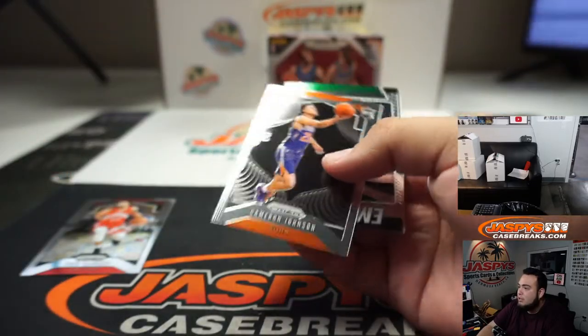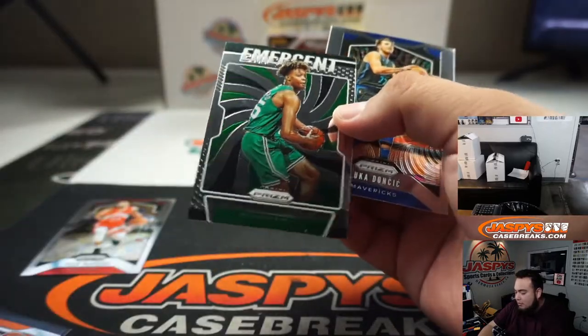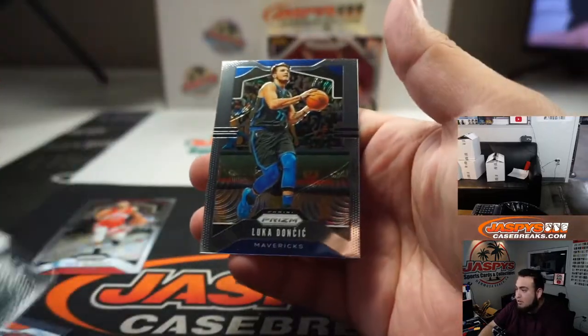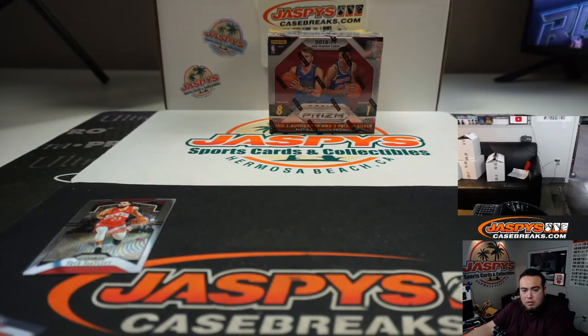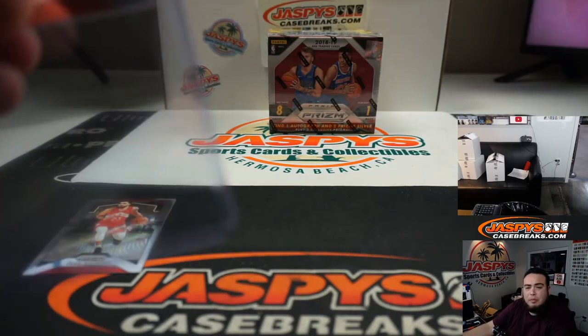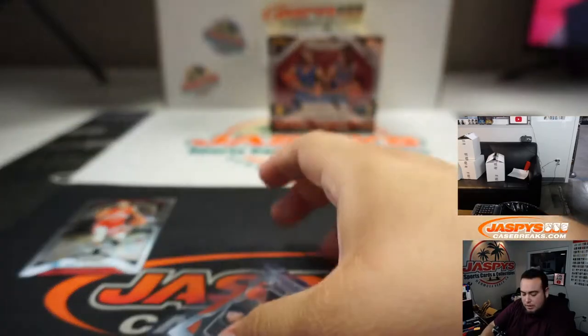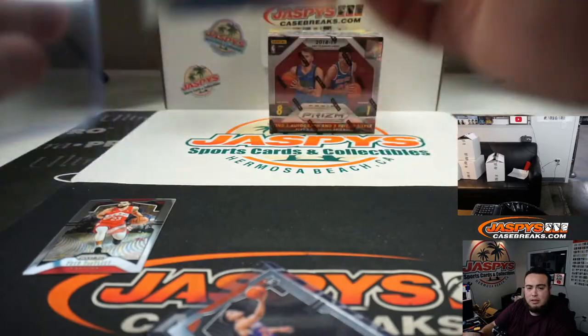Cameron Johnson — we got a Romeo Langford emergent and a Luka Doncic base. Cameron Johnson to Carol with the Suns base. Luka Doncic goes to Chris, and the Celtics emergent Romeo Langford goes to Carol.